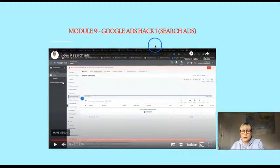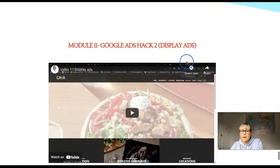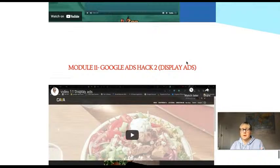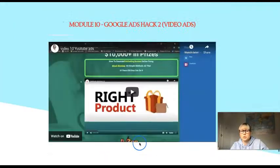Then there are the Google Ads hack modules: module nine covers search ads, module ten covers video ads, and module eleven covers display ads — a variety of different ad types. He shows how those hacks apply to different types of campaigns on Google. He also gives you his WhatsApp number so you can contact him and ask questions — a personal touch I think is great — plus his Facebook contact. That's 11 modules in total.